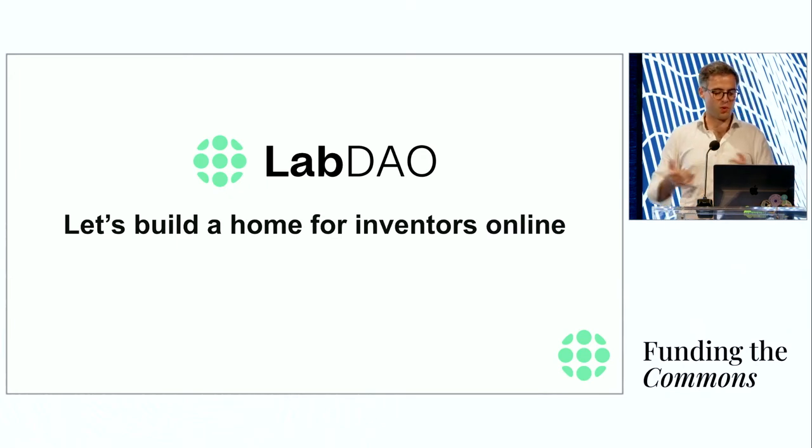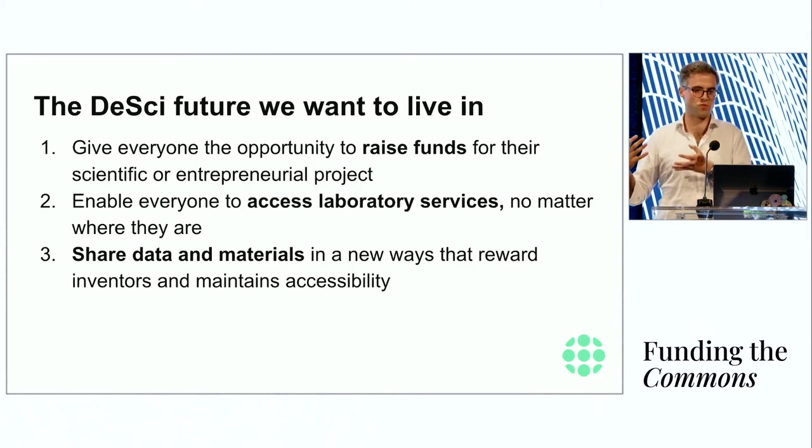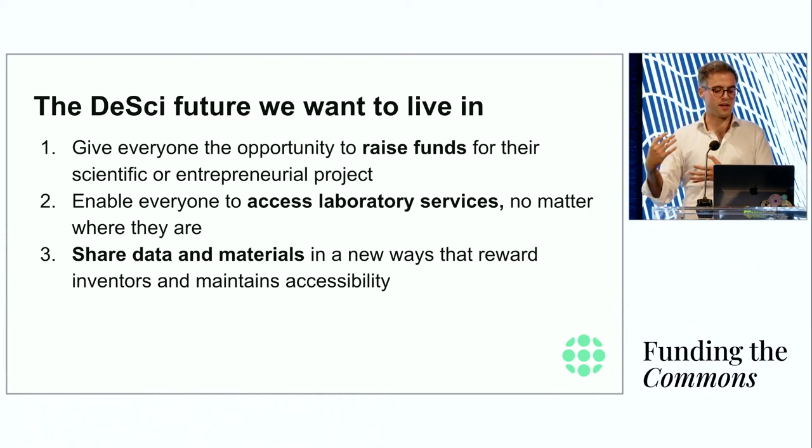We want to build a home for inventors online so that location becomes less important with regard to your ability to innovate. This leads to the overall goal of the decentralized science movement: within DeSci, we give everybody the opportunity to raise funds irrespective of where they're located and whether it's basic science or more entrepreneurial. We want to give everybody the ability to access laboratory services to run experiments no matter where they're based, and build infrastructure for scientists to share data in ways that reward the inventor while maintaining accessibility for the commons.